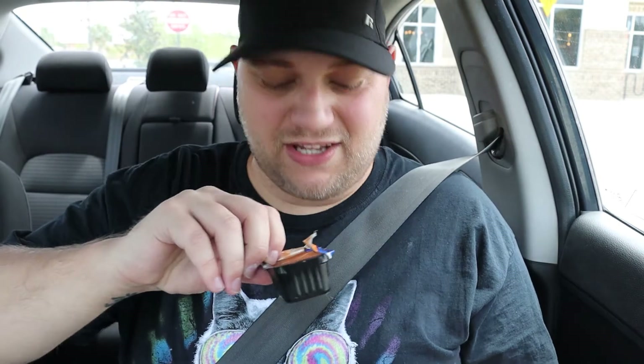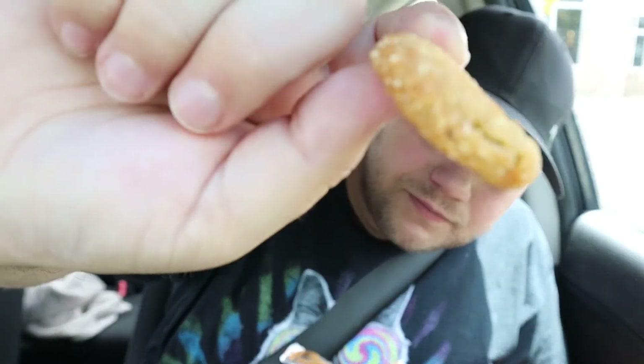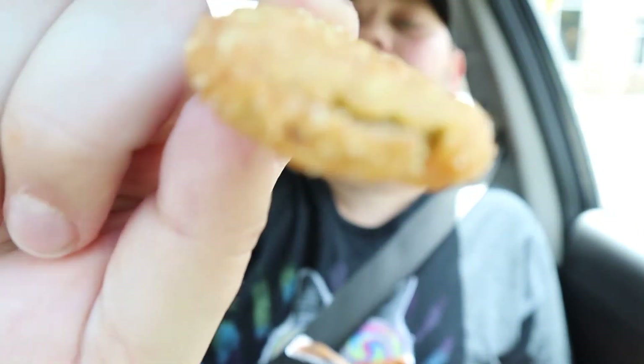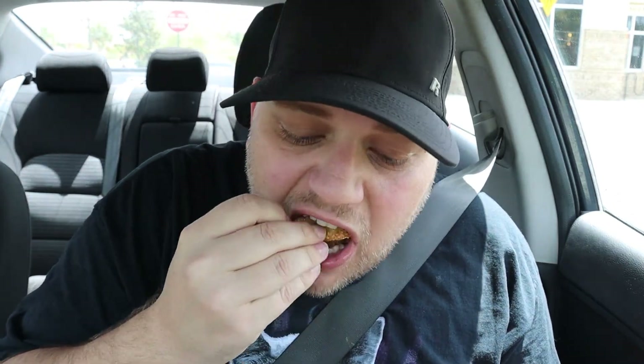Alright, I need to make myself happy again after that Texas toast experience. I'm gonna try these fried pickles — they come with ranch, but I feel like they would taste better in the Zax sauce. Oh, it's hot! Okay, so fried pickles — they're delicious, not as good as Hooters, but they're delicious.